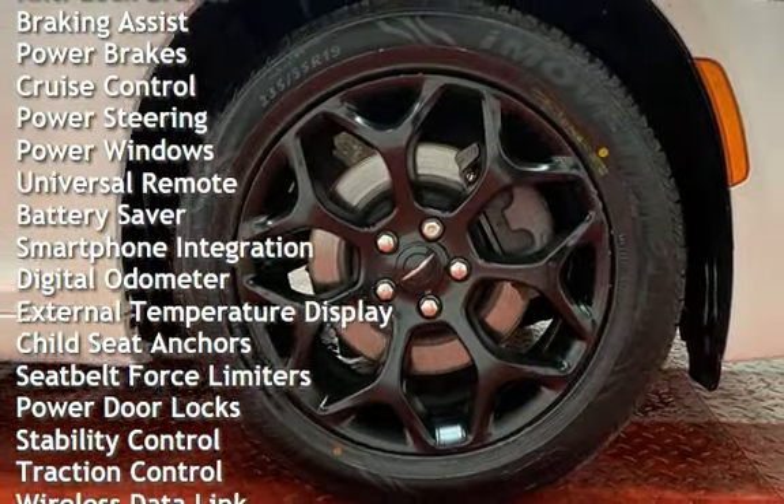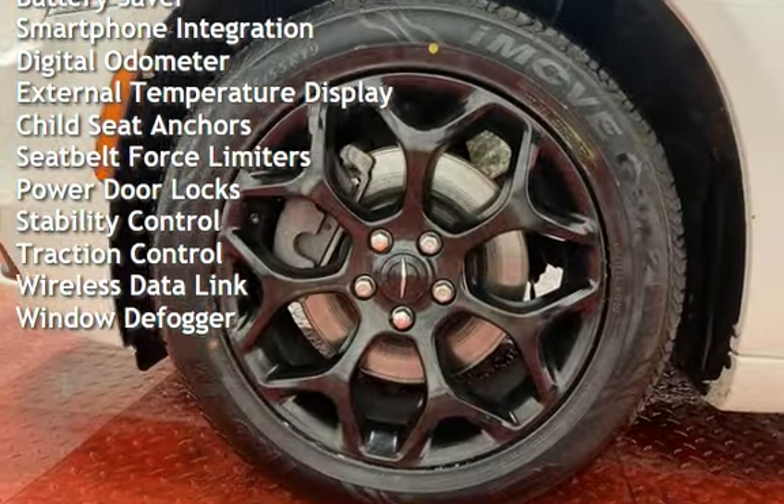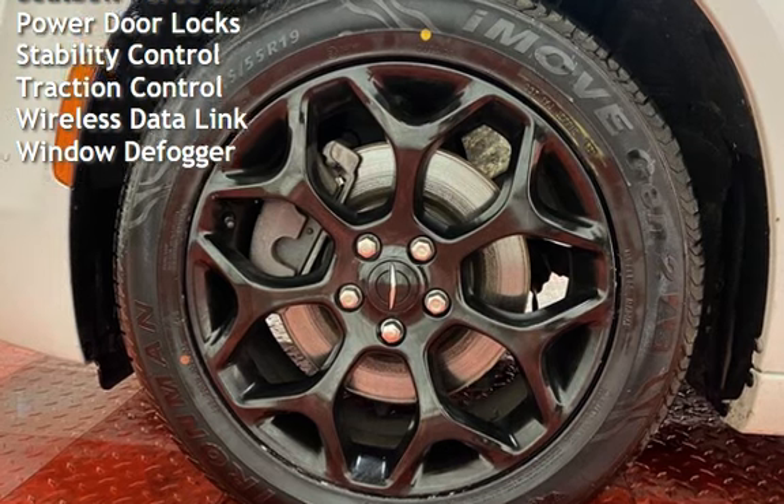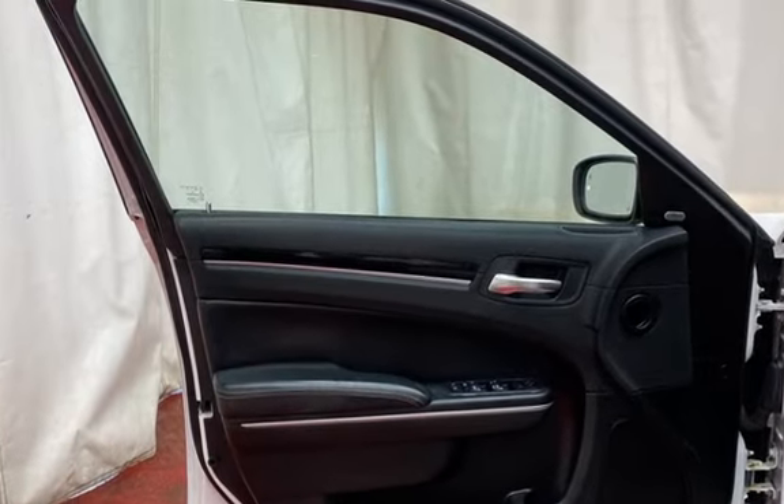Additional features include braking assist, power brakes, cruise control, power steering, power windows, universal remote, battery saver, smartphone integration, digital odometer, and external temperature display with child seat anchors.